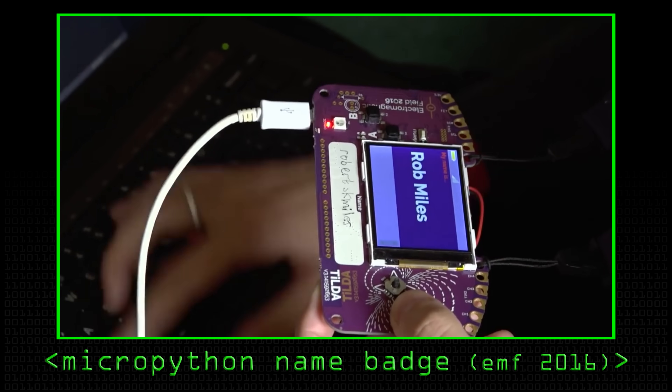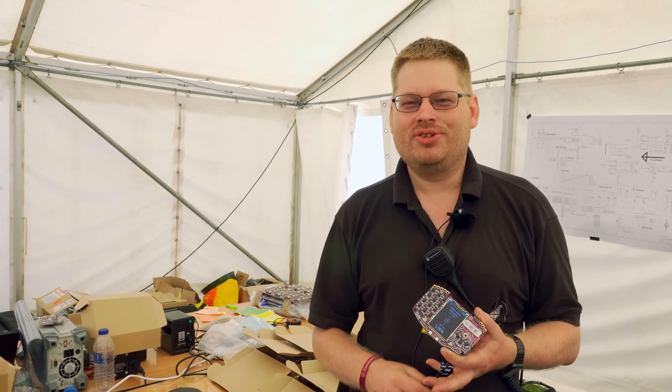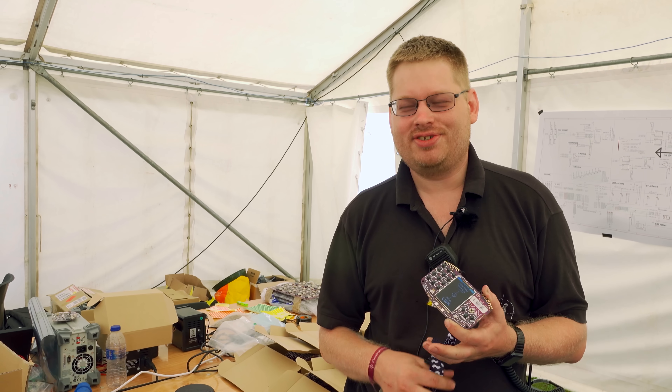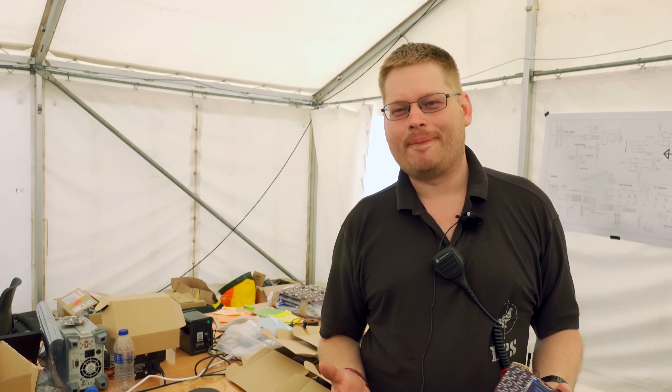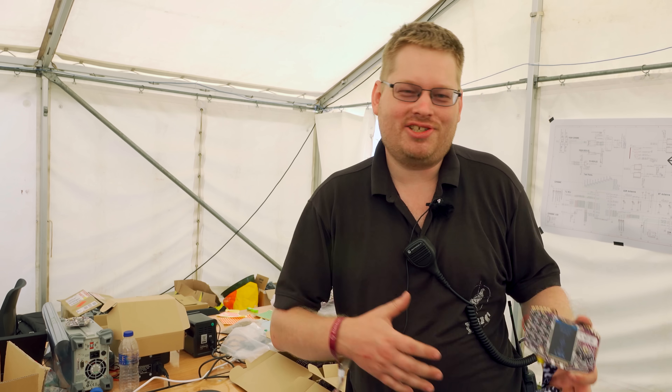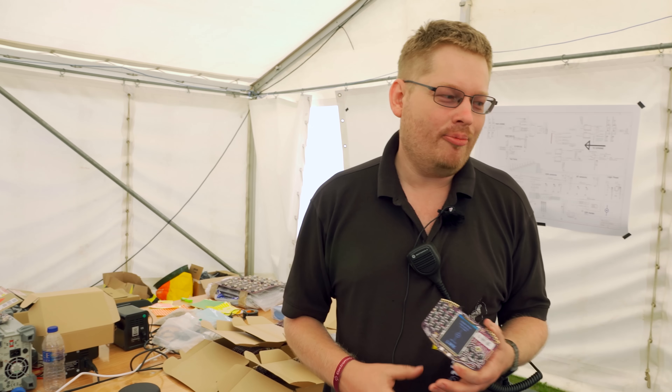You take a CPU, you take a Wi-Fi chip and you take a phone module and you think, we'll just put this on the board. And then you start adding buttons and screens and sensors, and the main processor on this badge has 128 pins.